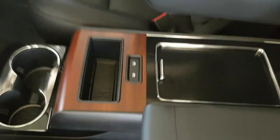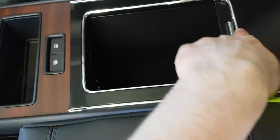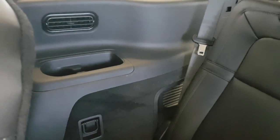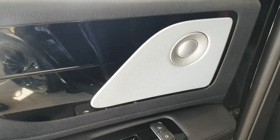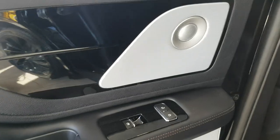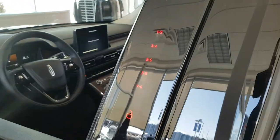You also have USB-A and USB-C ports back here, as well as a three-prong power outlet. The center console lets rear passengers control the shade for the moonroof, with more USB-A and USB-C ports as well. There are cup holders back there too — really a great rear passenger experience. This vehicle also features the 28-speaker Revel 3D audio system, which is awesome.